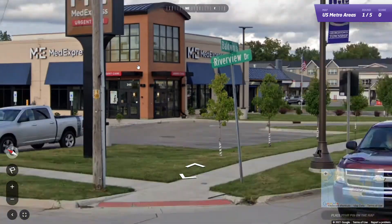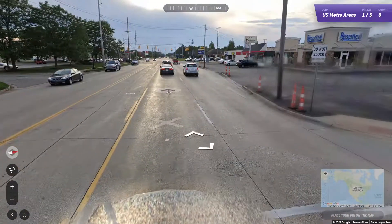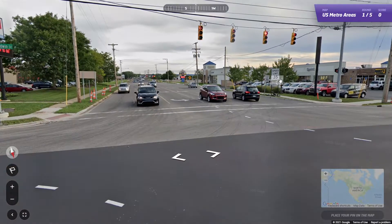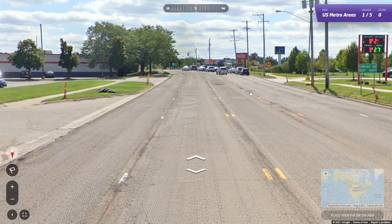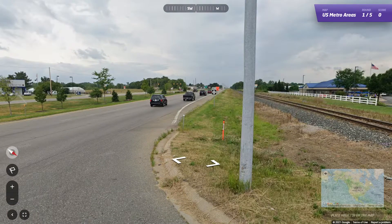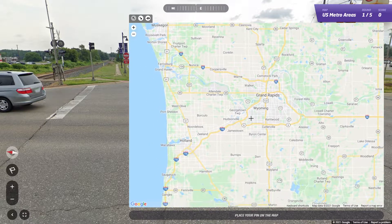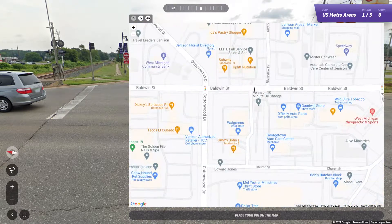Let's see what we got here. Baldwin and Riverview. Georgetown Township. I got Cottonwood, and West Michigan Community Bank. Is it Kalamazoo? I'm going to go south on Cottonwood — it looks like this might take us to a highway. Alright, 121. Let's check Grand Rapids first. Is there a 121? Yes. So 616 is Grand Rapids. I don't know what I was thinking.